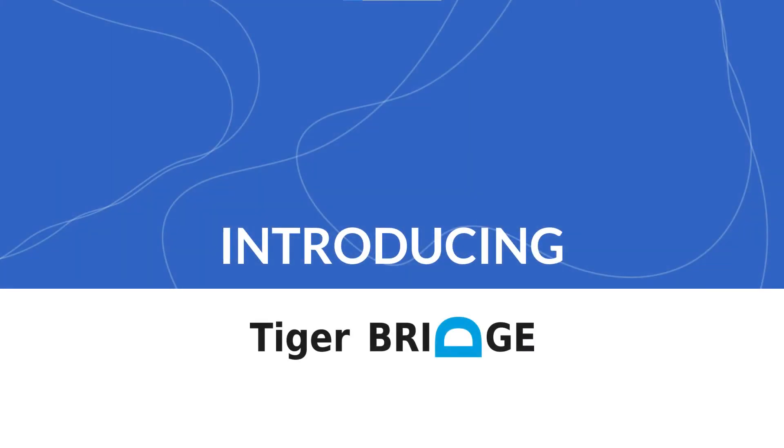Hello and welcome. In the next few minutes, we'll introduce you to TigerBridge, Tiger Technologies' software-only storage and data management solution.